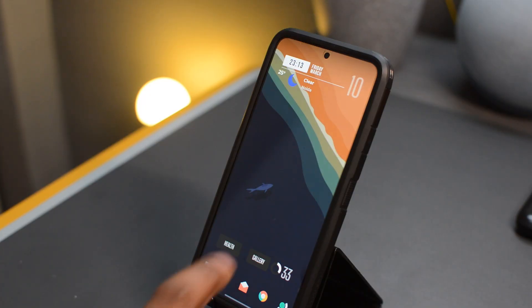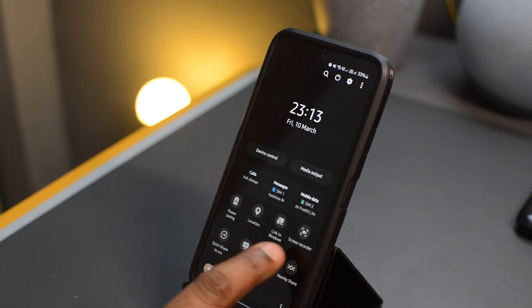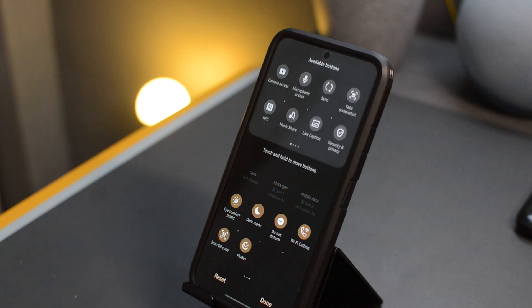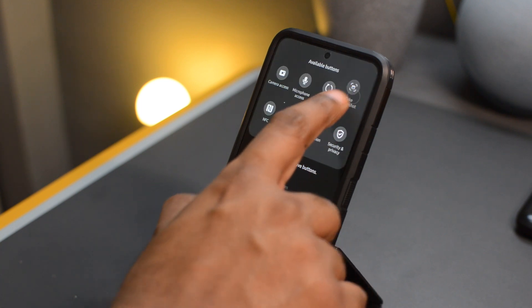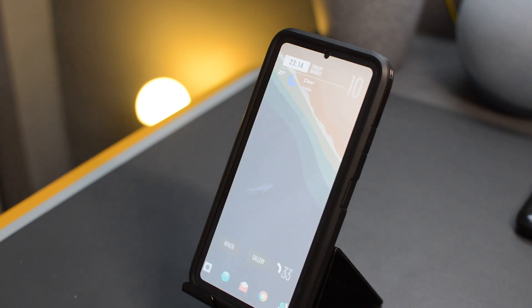Another very useful change is the introduction of a screenshot toggle in the notification panel. By default, if you pull down the notification panel you won't see this toggle, so you have to manually add it to the main panel. It's not really a big deal taking a screenshot — you can always do that by pressing the volume down key and the power button — but having that toggle makes accessing all those screenshot features very convenient.